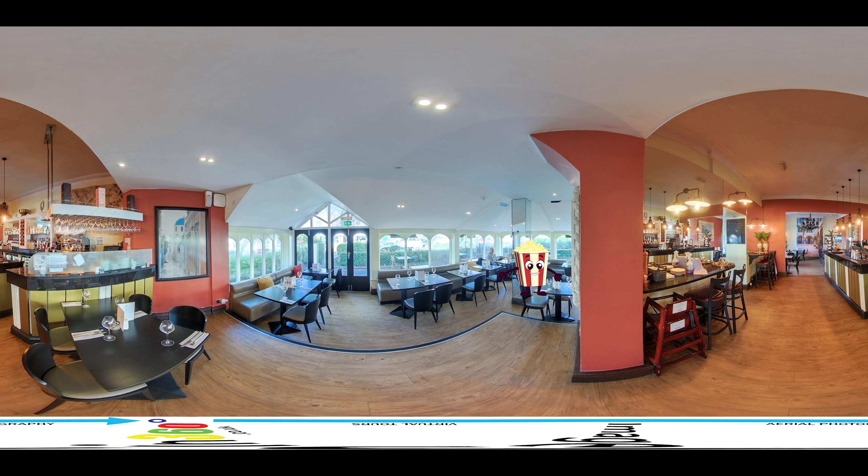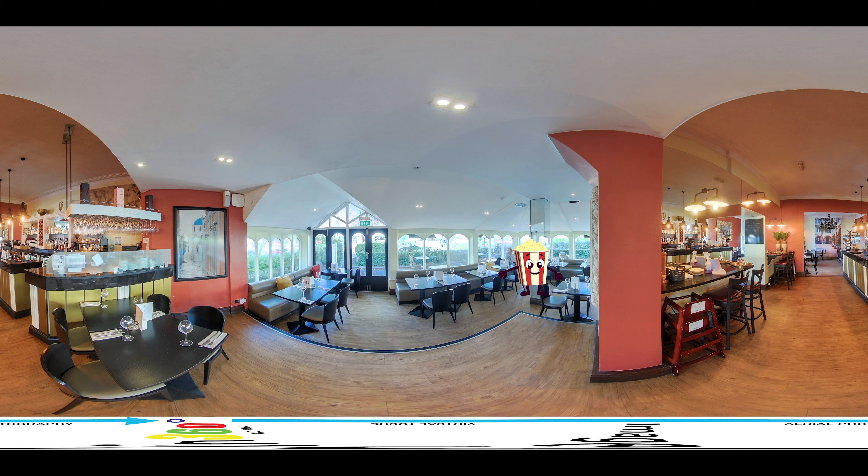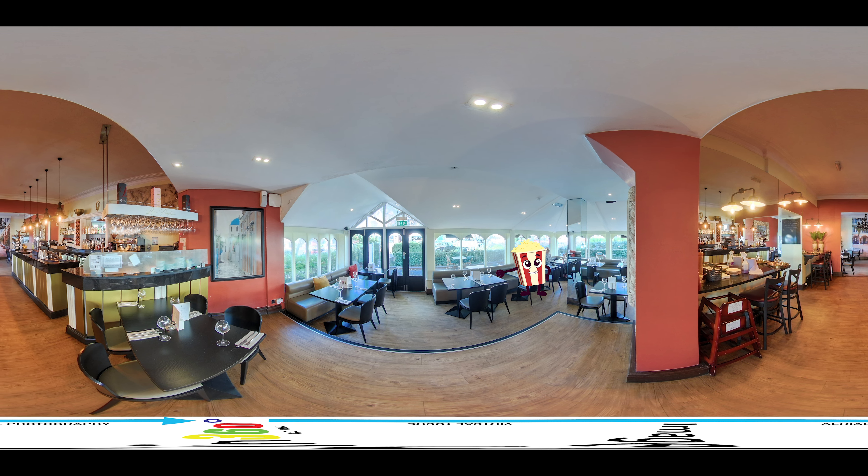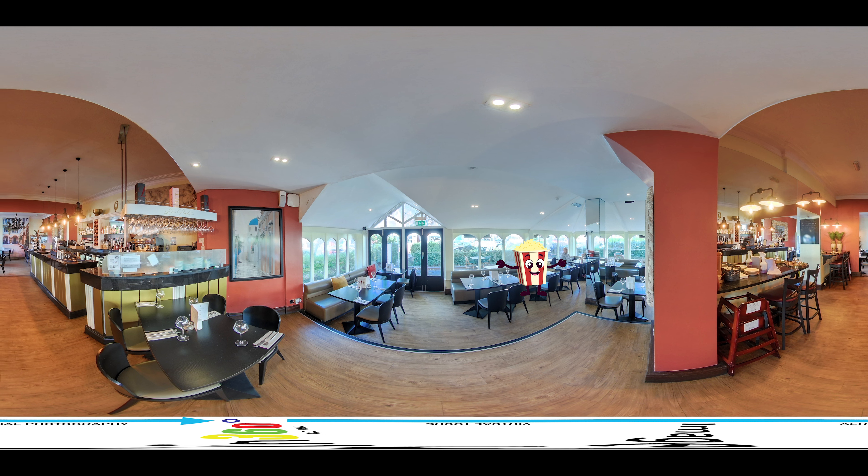Increased engagement: our virtual tours provide a more immersive and interactive experience for potential guests, keeping them on your website longer and increasing the likelihood of them making a reservation.